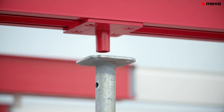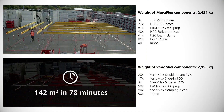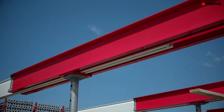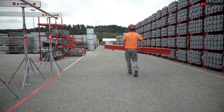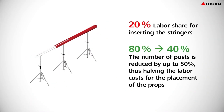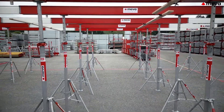Eliminating the need for extensive retraining or adjustments, this versatility ensures that teams can maintain their productivity while reaping the benefits of a more efficient support solution. This formwork system not only lowers costs associated with labor and materials, but also accelerates project timelines. By simplifying assembly and reducing the number of components involved, construction teams can complete tasks more quickly and effectively.